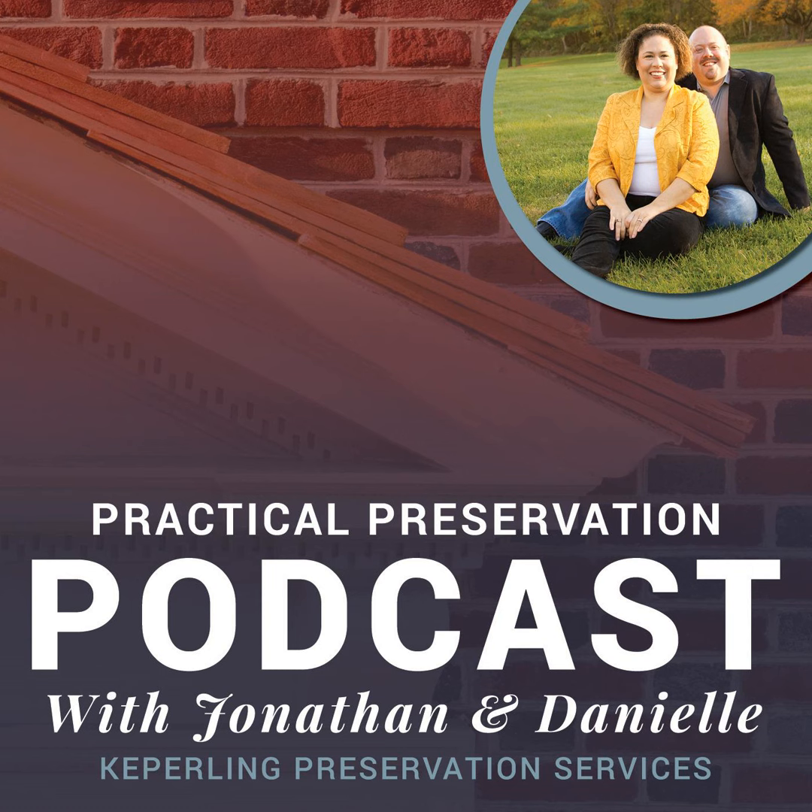Welcome to the Practical Preservation Podcast, hosted by Danielle and Jonathan Kepperling. Kepperling Preservation Services is a family-owned business based in Lancaster, Pennsylvania, dedicated to the preservation of our built architectural history for today's use as well as future generations. Our weekly podcast provides you with expert advice specific to the unique needs of renovating a historic home, educating by sharing our From the Trenches preservation knowledge and our guests' expertise, balancing modern needs while maintaining the historical significance, character, and beauty of your period home.